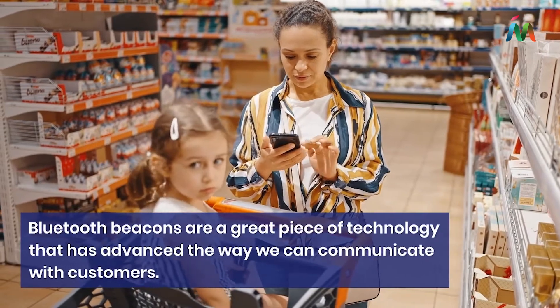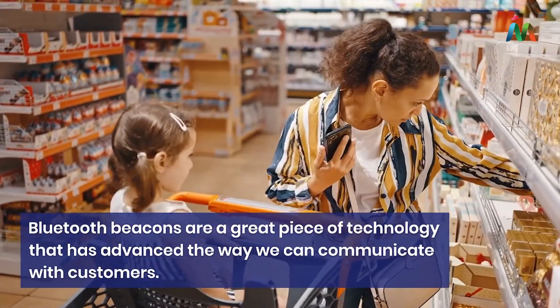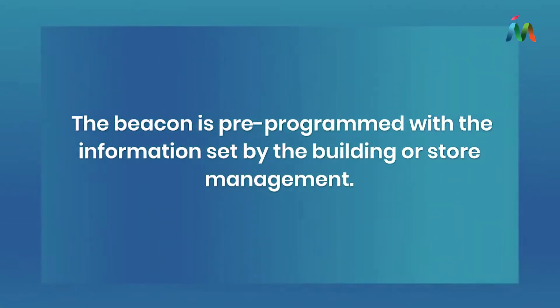Bluetooth beacons are a great piece of technology that has advanced the way that we can communicate with customers. A beacon is a small device that can be mounted on walls inside a building. The beacon is pre-programmed with information set by the building or store management.